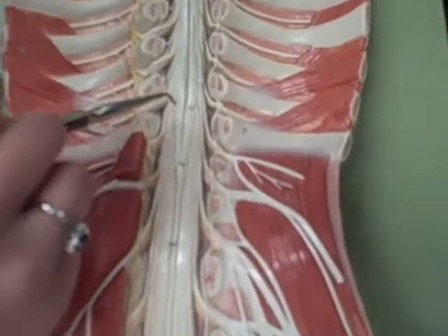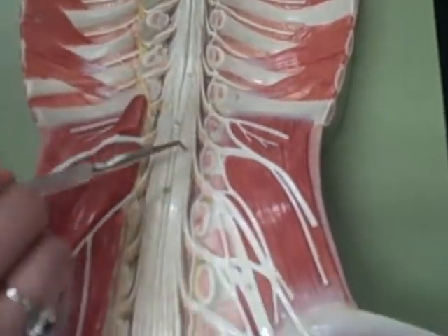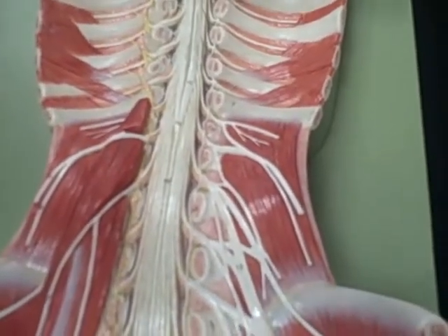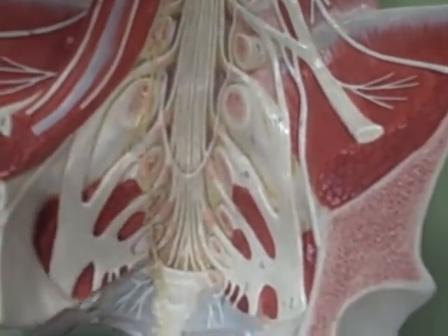Conus medullaris — that's the little point there. The cauda equina starts where the conus medullaris ends. The sacral plexus — that group of nerves.